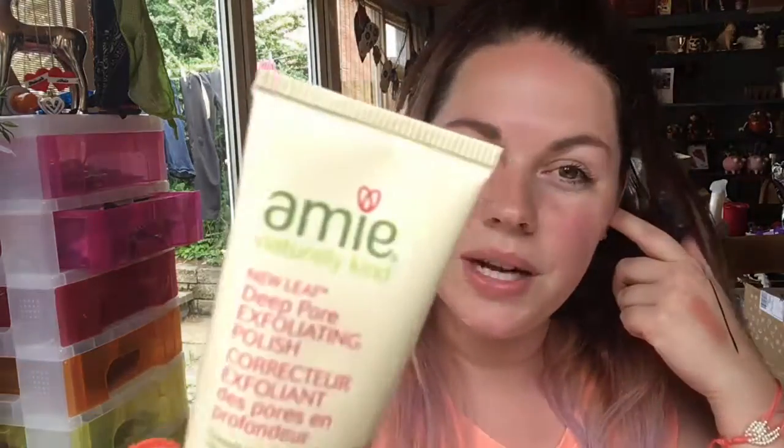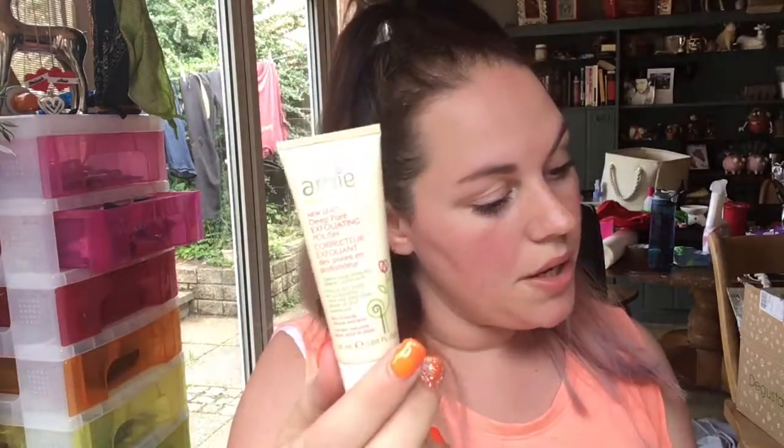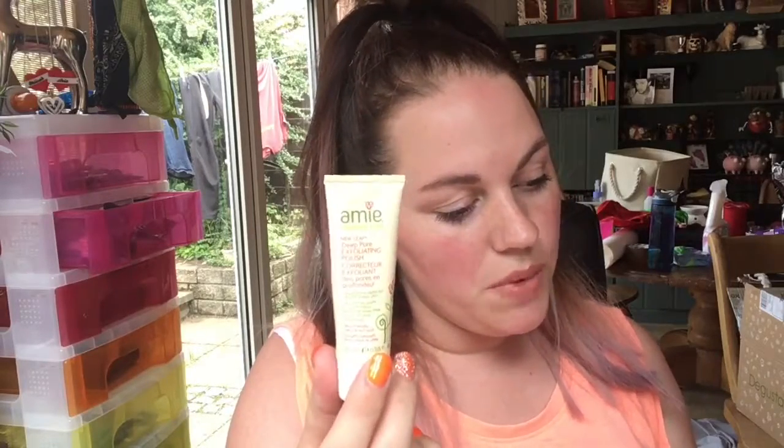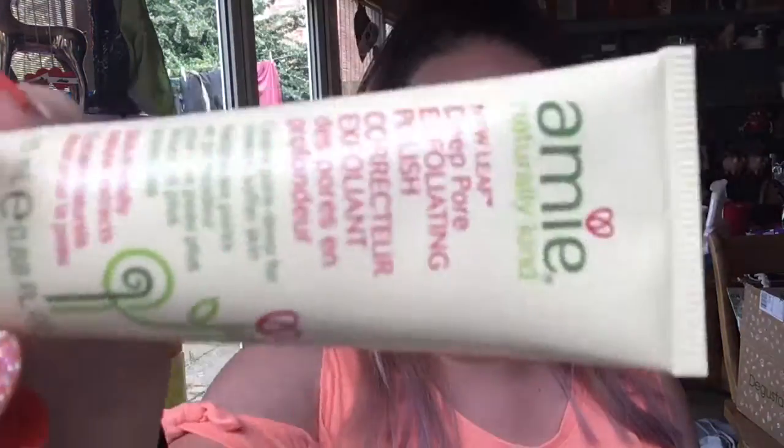This is the thing I was excited about — I'm not sure if it's Amy or Ami — it's the deep pore exfoliating polish. I've got one of these already and it is so good. This is £5.95 for 100ml, and this is a 25ml sample. It's a deep cleansing treatment made specifically for sensitive skin — it contains rice granules to lift away dirt. I haven't got sensitive skin but I really like it as an exfoliator.